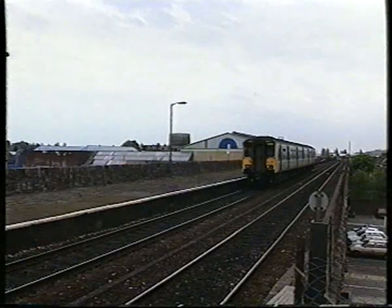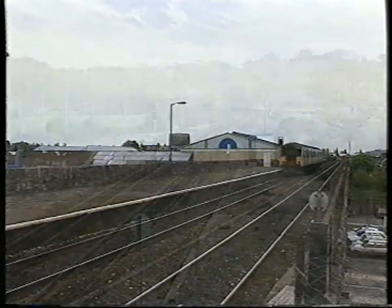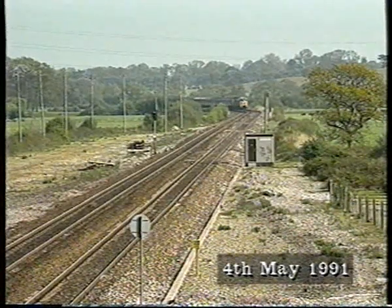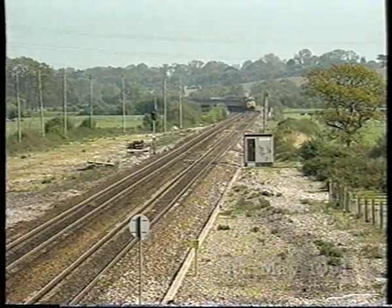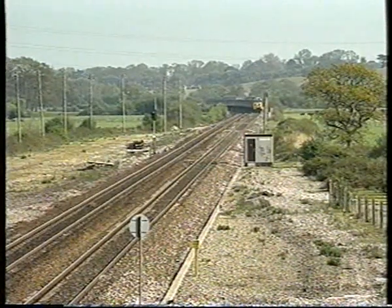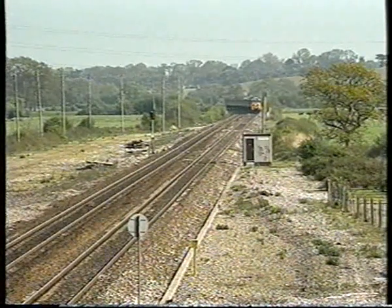For many years, the English Electric Class 50 diesels were familiar on Western metals. A pair is seen on a special rail tour in 1991, towards the end of their reign, at Exminster, once a station, with passing loops on both sides of the main running lines.